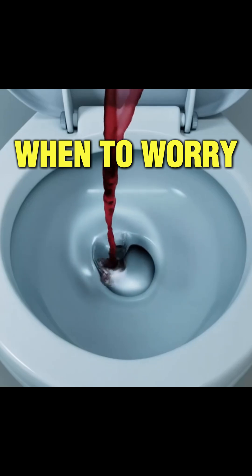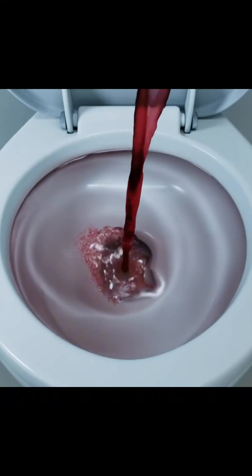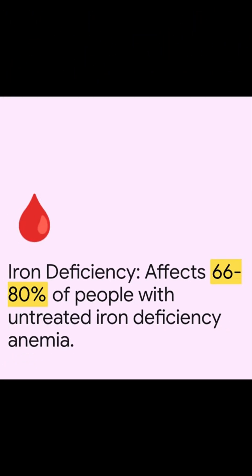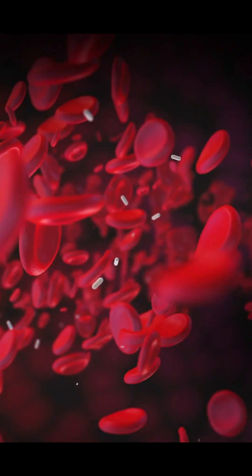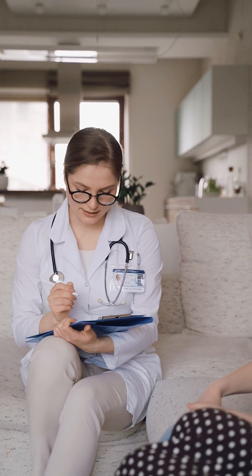When to worry? If you always see red in your urine after beets, and especially if you have other symptoms like fatigue or cold limbs, it might be more than just pigment. Iron deficiency anemia is linked to beeturia in some cases — a study found this condition occurs in about 66–80% of people with untreated iron deficiency anemia. Not a guarantee, but worth checking if it happens often, as is low stomach acid. Check with a doctor to rule out anything serious.